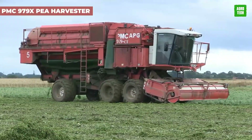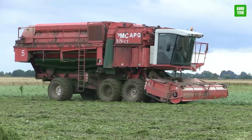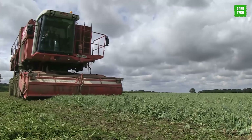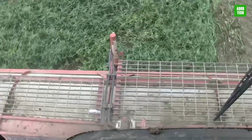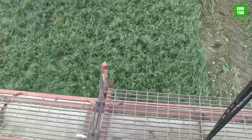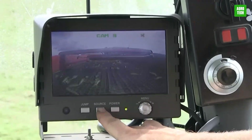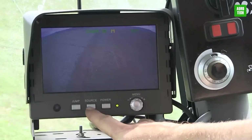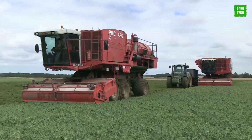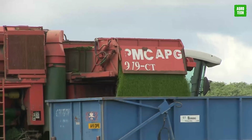The PMC-979X Pea Harvester sets a high standard for efficiency with its advanced features. Capable of handling extensive pea crops swiftly, it includes a 3.5-meter picking head width and six-wheel drive for superior maneuverability. Its high-capacity hopper and continuous harvesting ability significantly boost throughput, reducing downtime and enhancing productivity. Ideal for large-scale operations, the PMC-979X ensures precise handling and high-quality pea output.